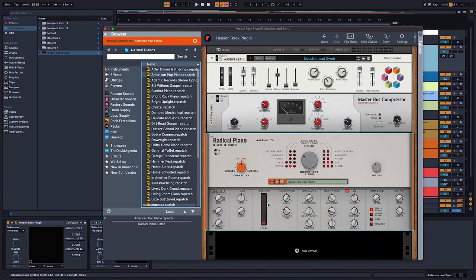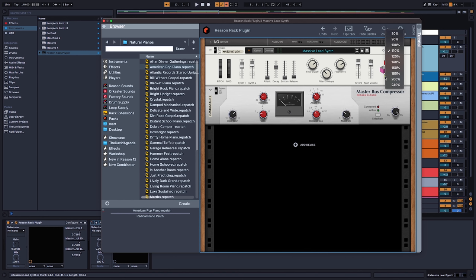Then we started getting red flags. Reason Plus users were given early access to parts of Reason 12 as they were being released. The first things we got were high-res graphics and a browser update. I made a video about how these felt half done and lazily implemented, but I stressed that I would hold my final verdict until Reason 12 was officially released. Well, Reason 12 is officially released and they are still half done and lazily implemented. Radical Pianos was not HD when I dragged it in yesterday.